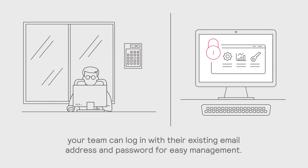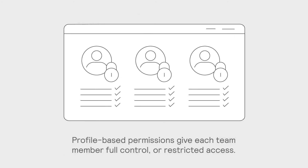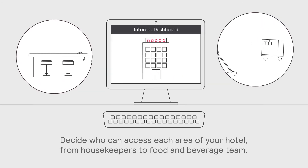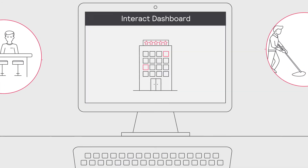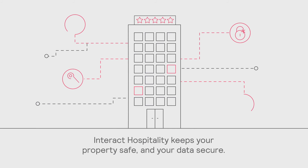Your team can log in with their existing email address and password for easy management. Profile-based permissions give each team member full control or restricted access — decide exactly who can enter each area of your hotel, from housekeepers to food and beverage team. Interact Hospitality keeps your property safe and your data secure.